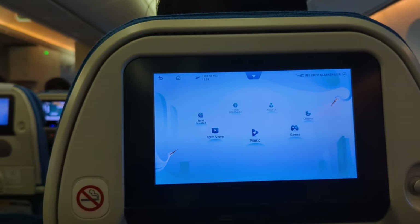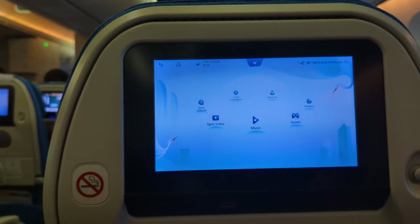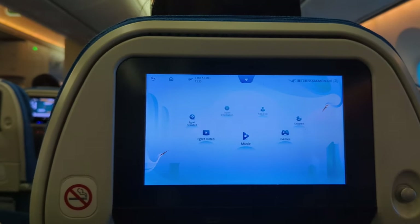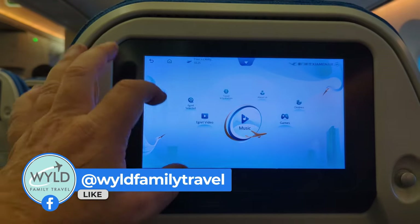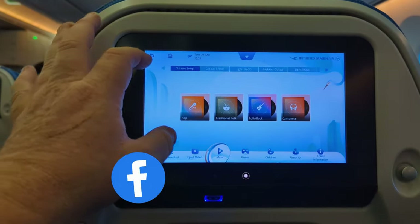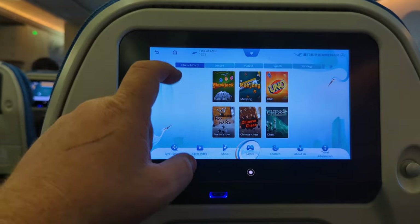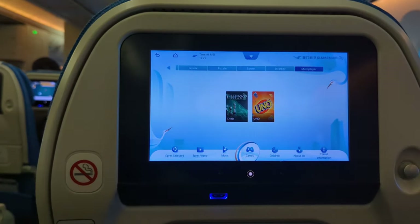Let's take a look at what Xiamen Air has got for in-flight entertainment. It's a rather old system with pull-out controls. This plane is 10 years old, an older Boeing Dreamliner, but it still has a few things to watch. There's a selection of music in English and Chinese, and a wide range of games including chess, mahjong, and Uno, plus a few multiplayer games, which is always good.